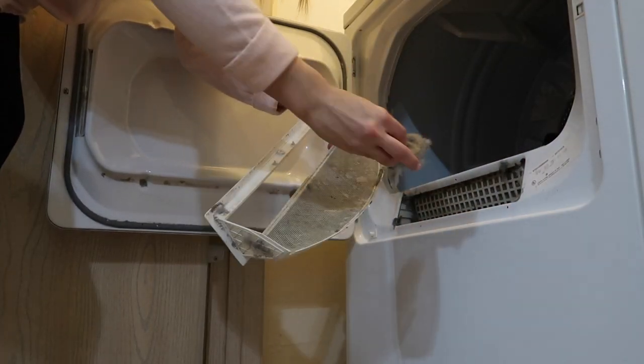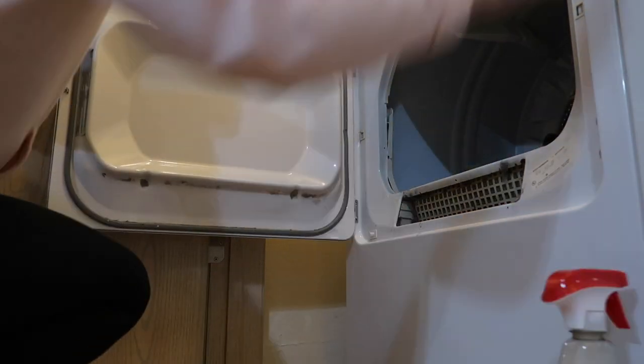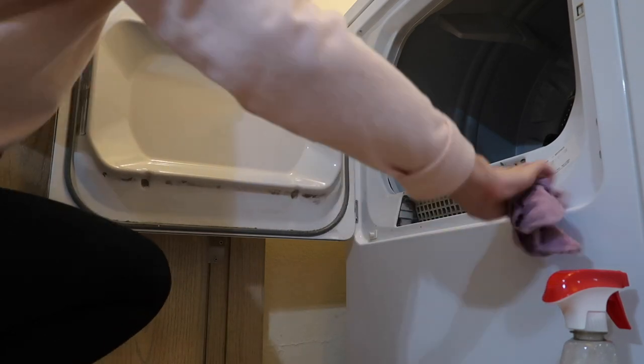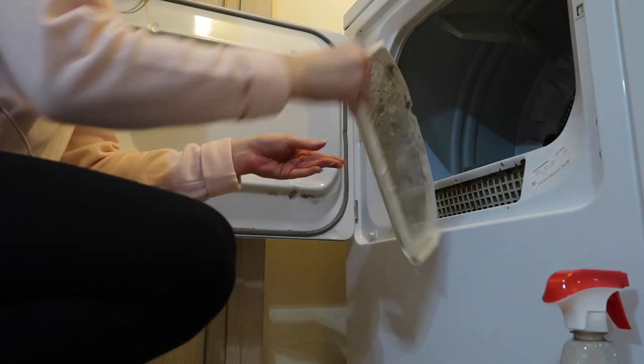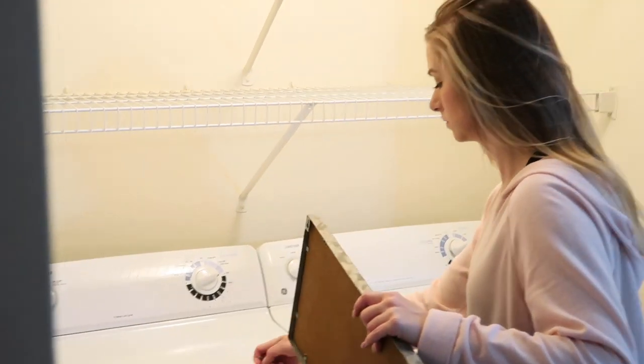I'm officially done with the washer and I'm moving on to the dryer. I'm just going to take out the lint trap and empty it, then wipe down the dryer the best I can. Both of these appliances are pretty old, so they are very worn, but I'm just going to wipe this down, place that back in there, and then we are going to move on to the decorating.